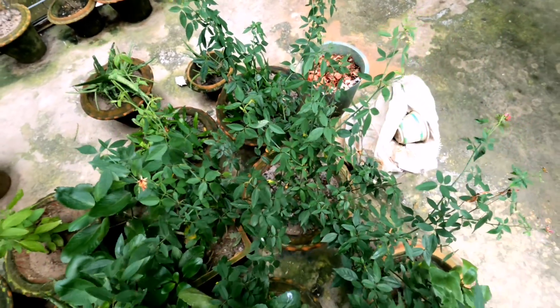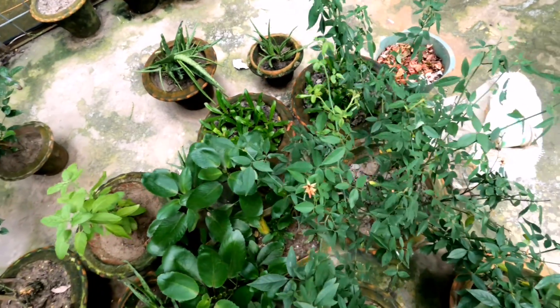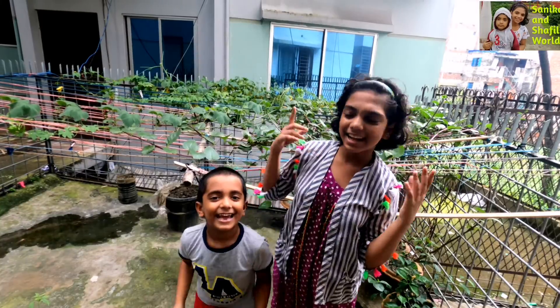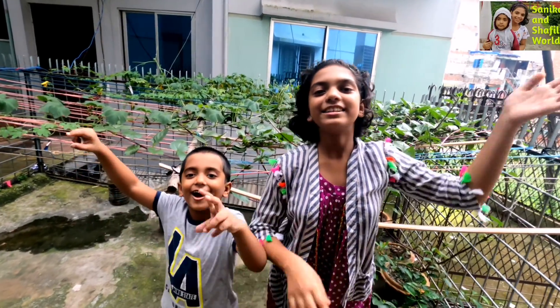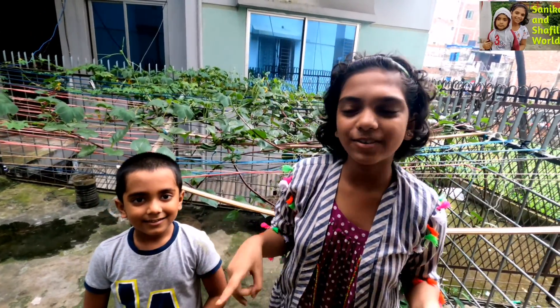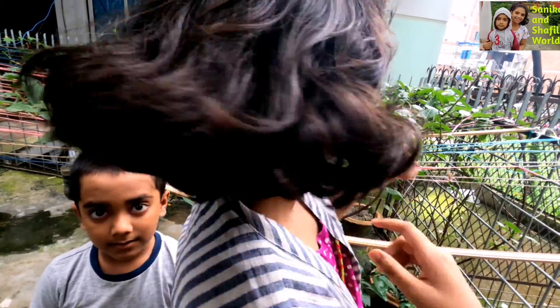Look at this part, guys — this part is my favorite. Look, these trees and the view of these plants are so beautiful. This is our world, and today we're doing a garden tour. I think I've already shown this garden in our 'enjoying rain' video, but now we have some differences. Our sister did it so beautifully, so let's get started.